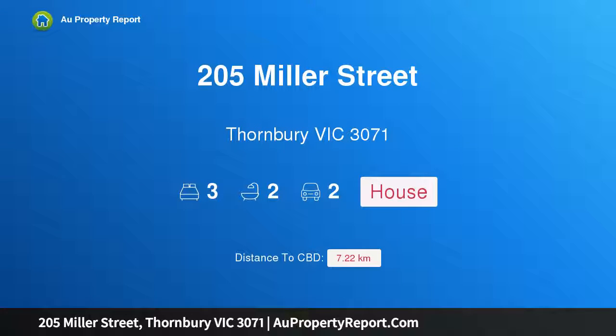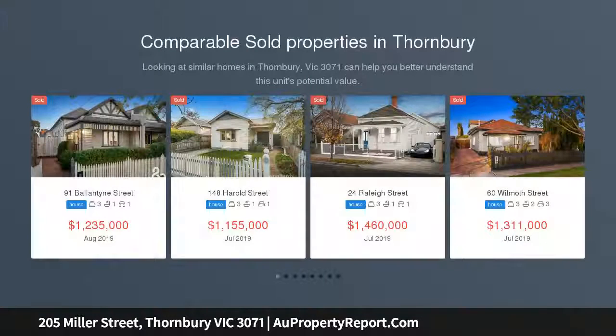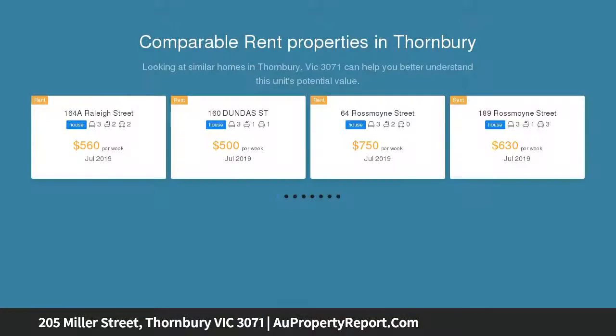Introducing 205 Miller Street, Thornbury, Victoria 3071 — an irresistible home with an incredible lifestyle. Fully renovated to a superb standard, this three-bedroom, two-bathroom home is a fabulous space in a fantastic locale, introduced by an elevated entertainers terrace with leafy views.